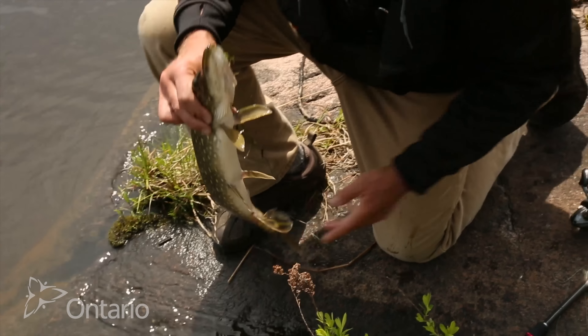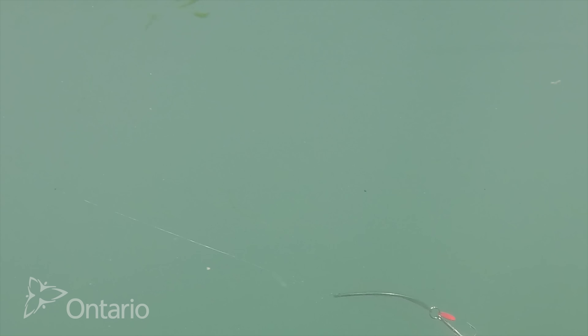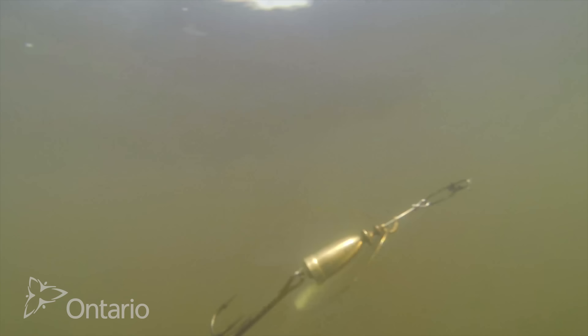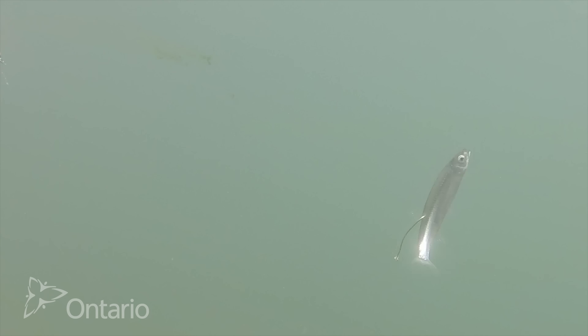Pike are one of the most aggressive fish you can catch in the province of Ontario. They love to hang around weeds, so if you're fishing from shore or from a boat, if you find weeds you'll find the pike. They're really attracted to flashy things moving through the water because it reminds them of bait fish that they love to feed on. So casting spoons, spinners, even wobbling lures that are silver works really well, or you can just use a minnow on a hook and you'll probably catch a pike.